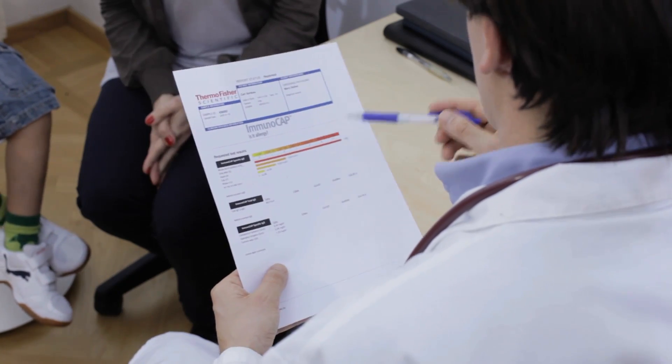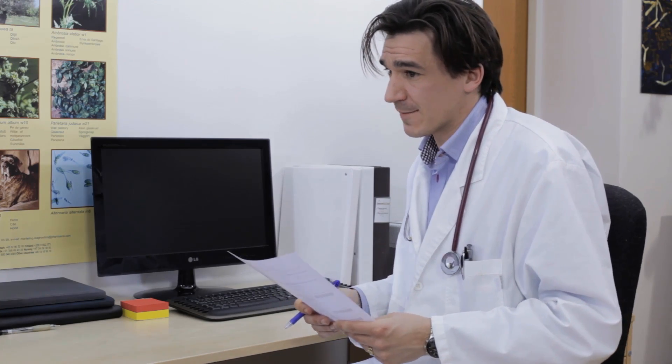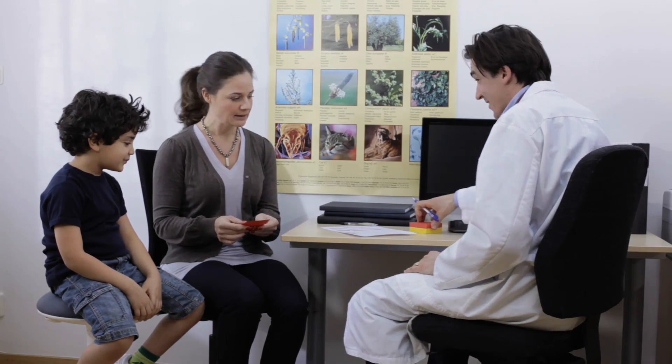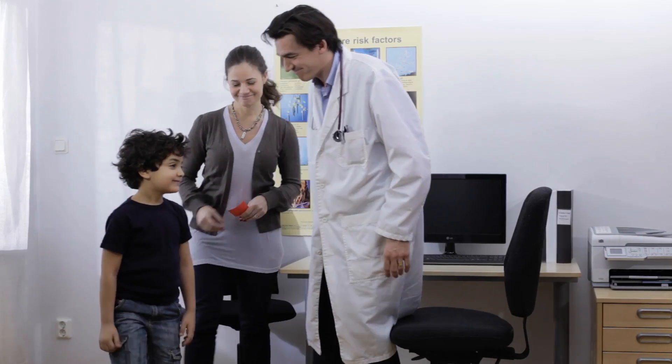An allergy blood test can help your doctor be sure as to whether your child has allergies and to what exactly. With this information, you and your doctor can tailor a treatment plan and take simple steps to reduce exposure to the identified allergens, such as using special bedding to guard against dust mites, keeping pets out of the house, or changing your child's diet. Negative allergy blood test results can help your doctor rule out an allergy as the cause of your child's symptoms, and the search for the true cause can continue. This means you can avoid taking unnecessary measures to reduce exposure, and your child can avoid taking allergy medications when they aren't really needed.